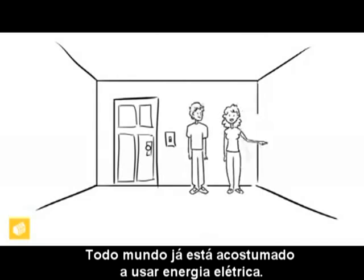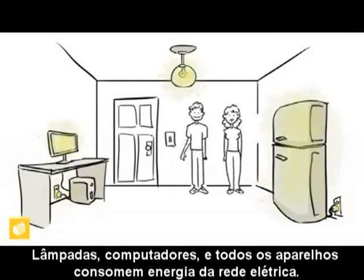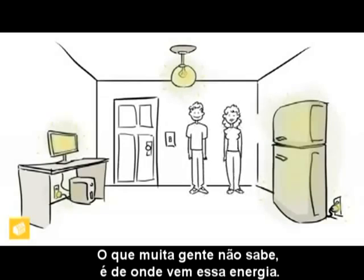Everyone is familiar with using electricity. Lights, computers, and appliances all draw power from the grid. What is unfamiliar is where that energy comes from.